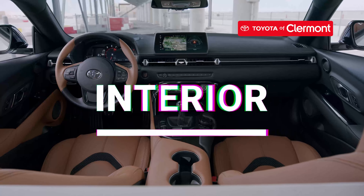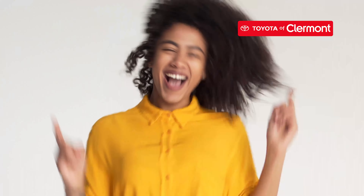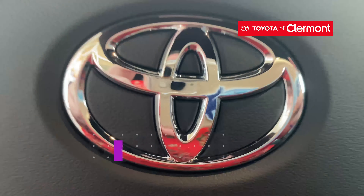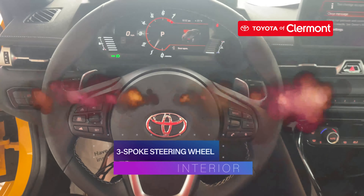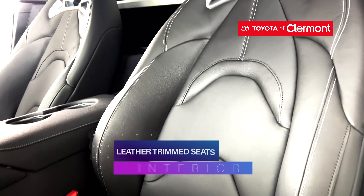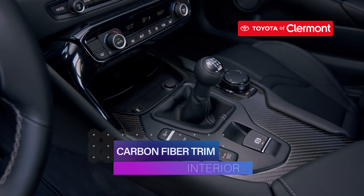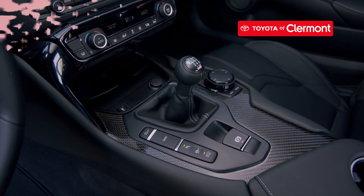The interior of the 2023 Toyota Supra will leave sports car lovers jumping with excitement. This ride sports an 8.8-inch full digital TFT LCD gauge cluster, dual-zone automatic climate control, black leather-wrapped three-spoke steering wheel, and black Alcantara leather trim sport seats. It also has carbon fiber interior trim to keep that sporty look cohesive throughout.